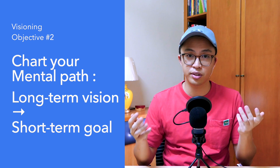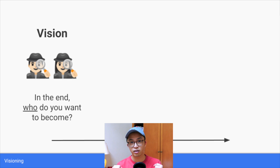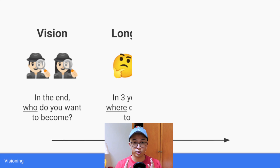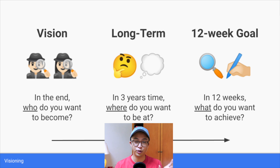The second reason we do visioning is so that we can chart our path from having a long-term vision to a very specific short-term goal that we can achieve in 12 weeks. We achieve this by asking ourselves three questions. First, the long-term vision: at the end of the day, who do we really want to become? Second, to discover our mid-term goal in three years' time: where do you want to be? And the short-term goal, which is to be achieved in 12 weeks: what do you want to achieve? All these things need to be aligned and in parallel.